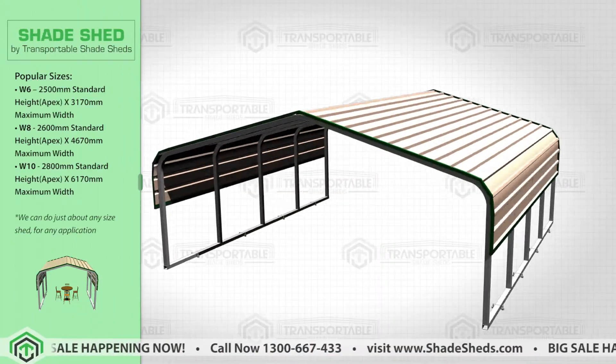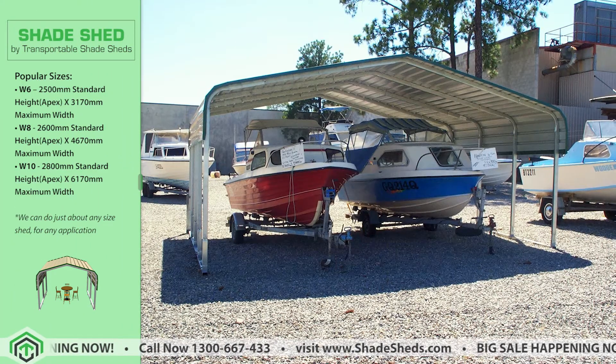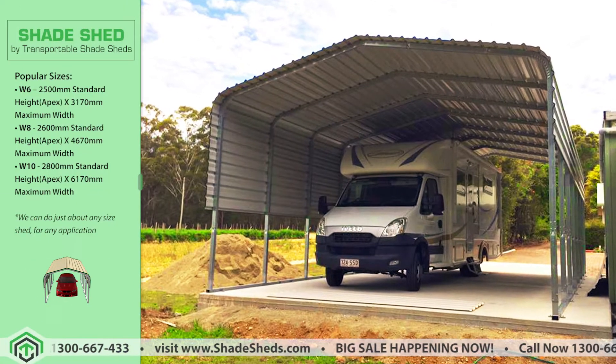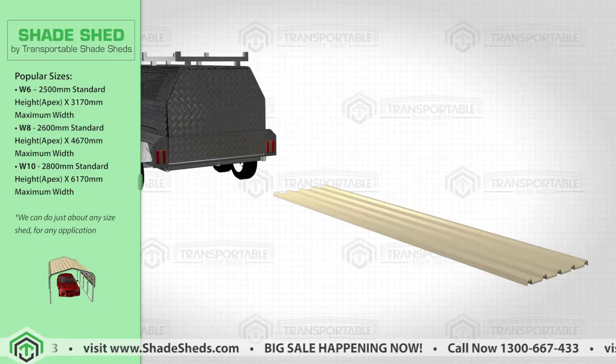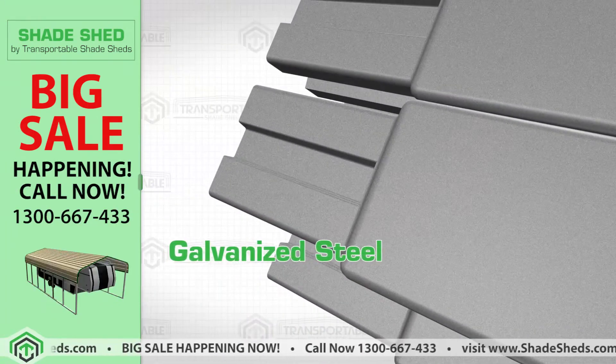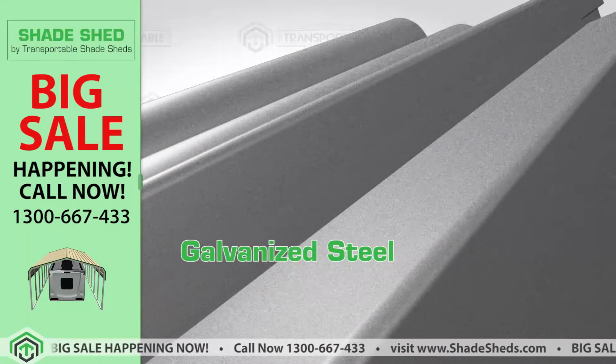Presenting one of our main products, the Shade Sheds — perfect for protecting your boats, cars, caravans and other vehicles. This product comes in compact and ergonomic packaging, made from galvanized box steel tubing, tested to last and endure the sun and other weather conditions.